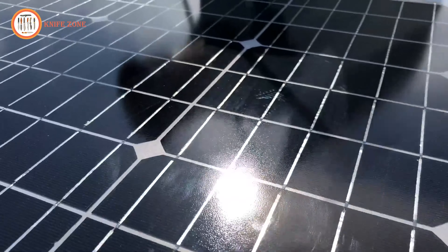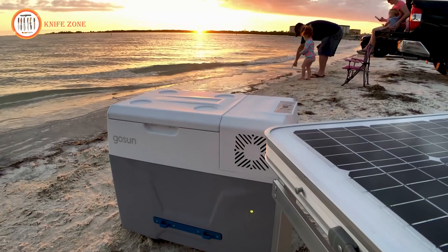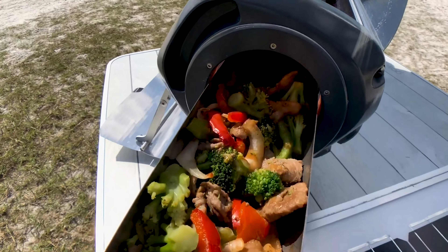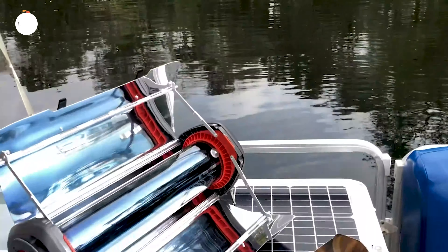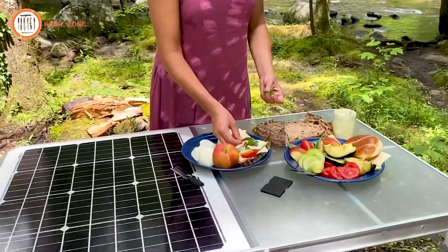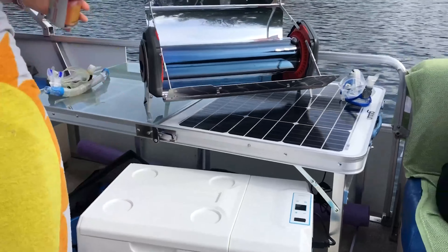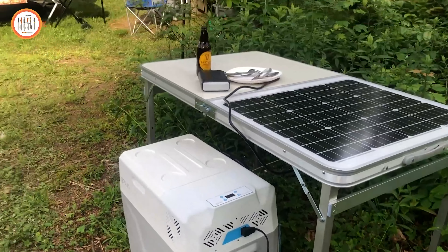The table seamlessly integrates with GoSun's off-grid kitchen, allowing you to cook using the hybrid solar oven, the Fusion, on top of the table, while underneath provides ideal summer shade for the portable solar cooler, the GoSun Chill. The GoSun Chill runs off-grid thanks to the table's built-in solar module. Join the fuel-free frontier and get more from your gear.